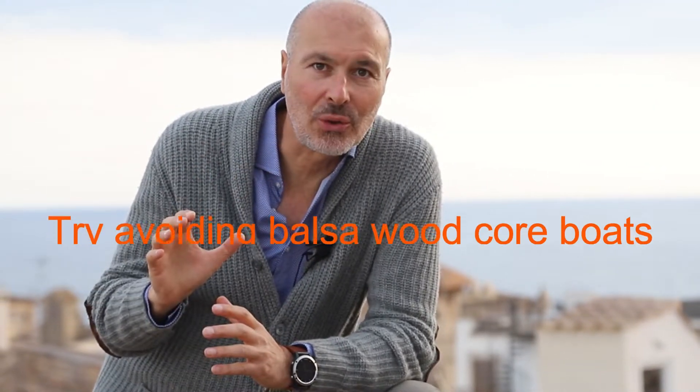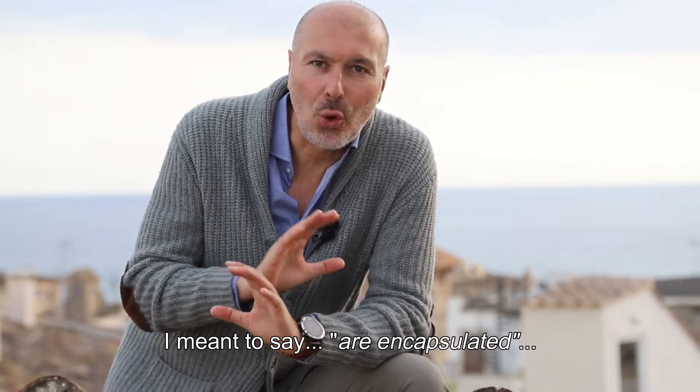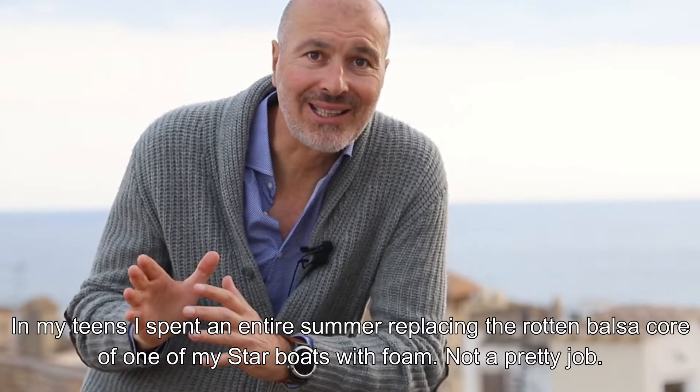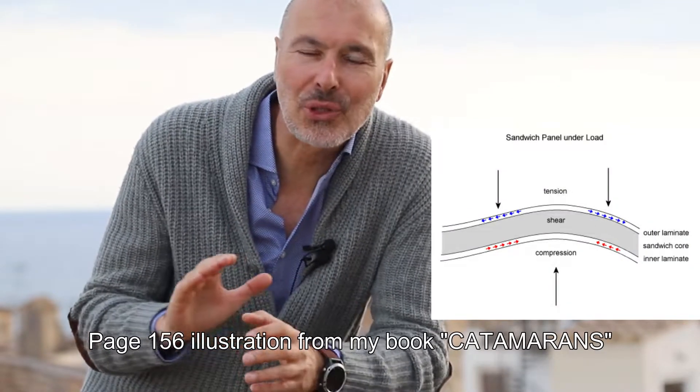Today 90% of boats, including most multihulls, are built with wood core. Fontaine Pajot, Leopard, Moorings, Lagoon, Bali — they all build with balsa wood. Assure yourself that you are not buying a fiberglass boat that is actually built in wood. Most modern multihulls are fiberglass composites that encapsulate a huge wooden structure. The wood choice of large volume manufacturers is usually end-grain balsa, which in a dry state has the same compression characteristics as foam, but when moist turns into absolute useless mush.